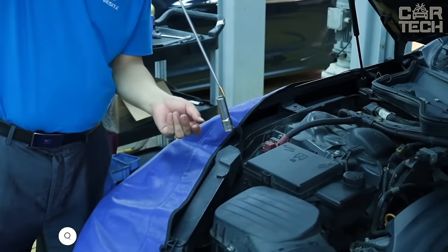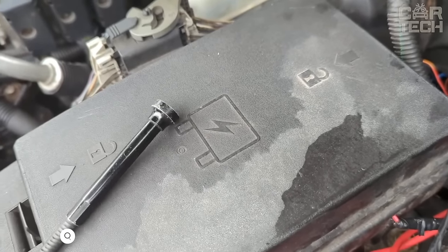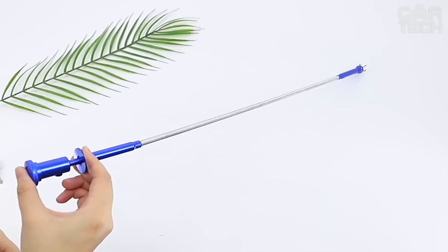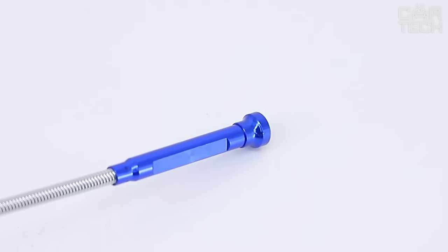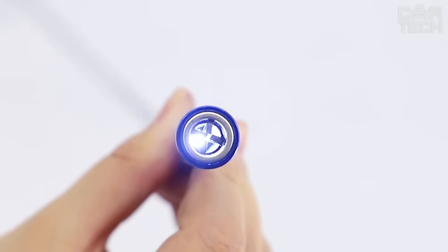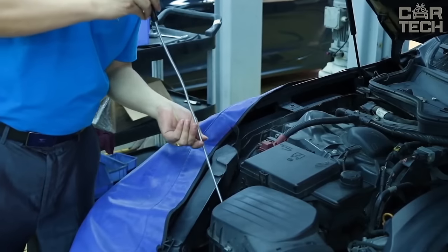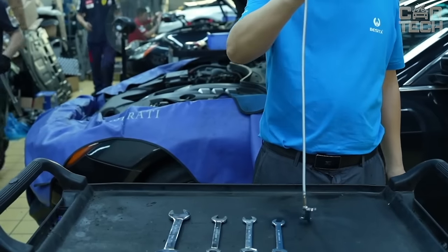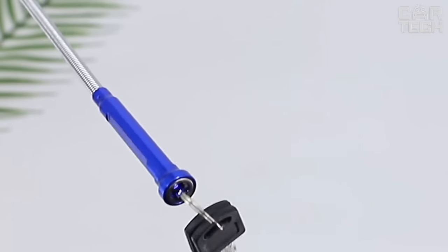This is a flexible lighted magnetic gripper with 4 claw feet. Its unique design makes it easy to retrieve small objects from hard-to-reach places and crevices. The flexible steel cable can be bent at any angle, allowing the gripper to reach even the tightest spaces. At the end, 4 gripper legs open with the push of a button and hold any object firmly. There is also a powerful magnet for attracting metal objects. A bright LED light illuminates even the darkest corners, allowing you to precisely aim at the target. Ideal for extracting fallen parts, bolts, and nuts from under the hood, engine compartment, or under the seats.